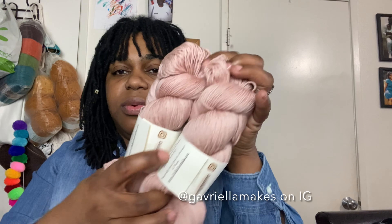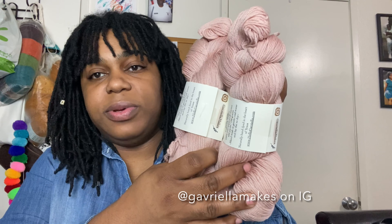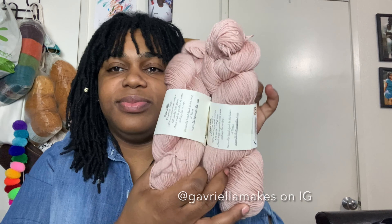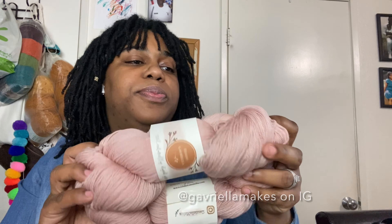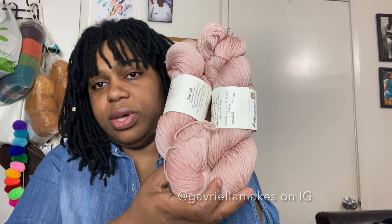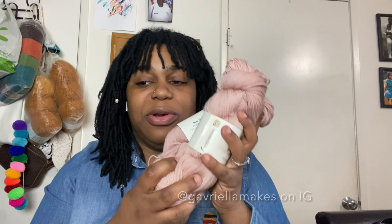And then for my design, I've got the rose milk colorway. This is 100% non-superwash merino, hand wash, lay flat to dry. Amazing — perfect for blush. My design is going to be a shawl. I got two skeins just to make sure I had enough. It'll be crocheted and kind of lacy, so this is perfect. That's package number two.